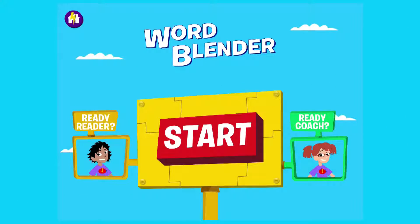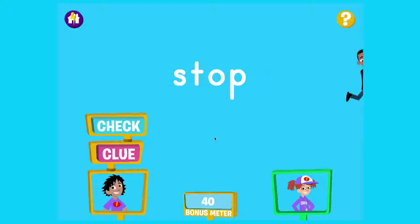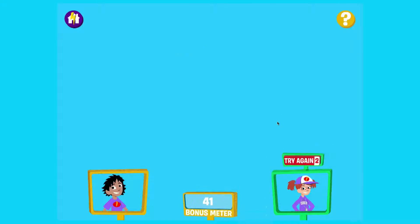Now let's see how one activity is played — Word Blender! The first reader says the word, then clicks check. The word is modeled. If the reader was correct, the coach clicks right, and the team earns a point.